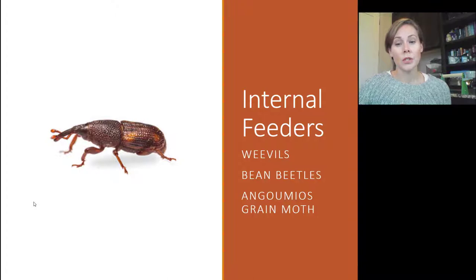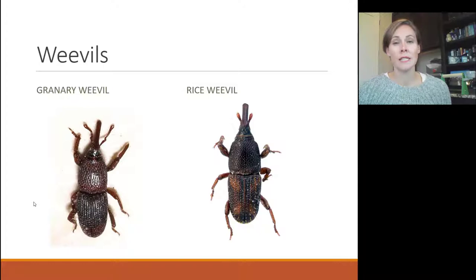For internal feeders, I'll mention weevils and bean beetles. Most people who see insects in their food assume they're weevils, but in reality weevils only are attracted to whole grains. Rice is a common culprit, as is corn or popcorn. If you're a hunter or you feed deer, deer corn is also very attractive to them. If you have a parrot or wild bird seed with whole corn in it, they may be there too. The most common one is the rice weevil, but it's not specific to rice — it will go after other items, especially deer corn.